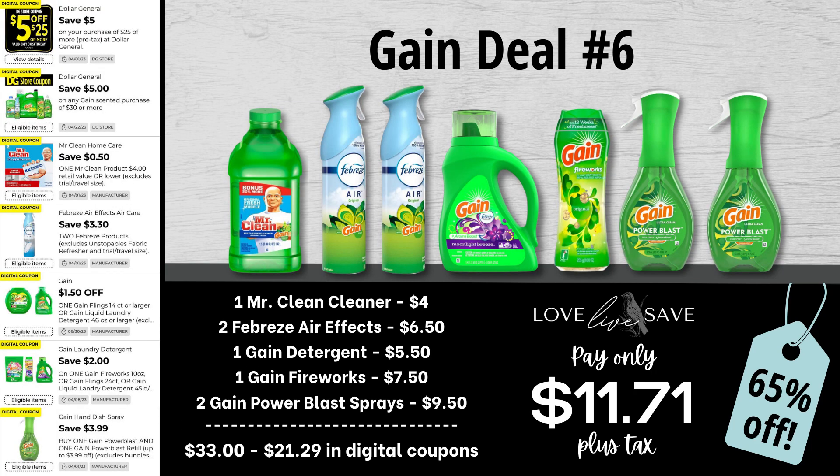For our sixth gain deal, grab one bottle of Mr. Clean Cleaner, two Febreze air effects, one of the smaller size bottles of gain detergent, one bottle of gain fireworks, and two gain power blast sprays. Before coupons, our total retail value comes at $33 even. We have $21.29 worth of digital coupons, which brings our total app out-of-pocket down to just $11.71, or a 65% off savings.